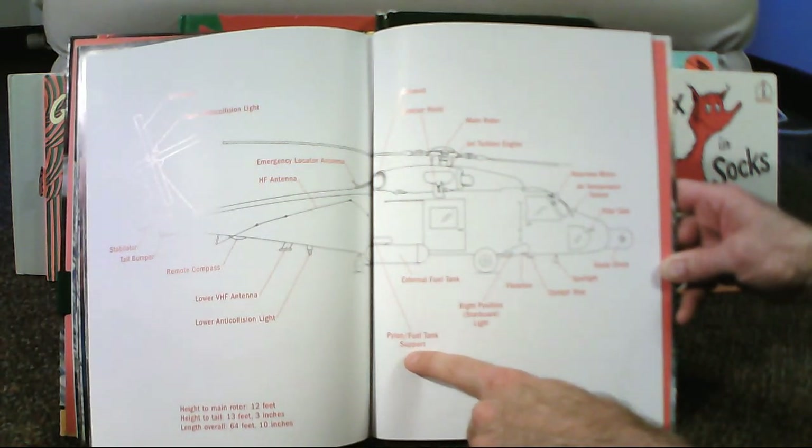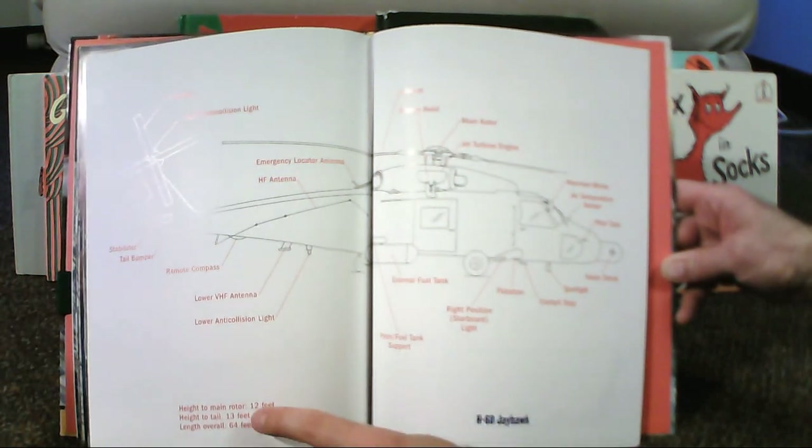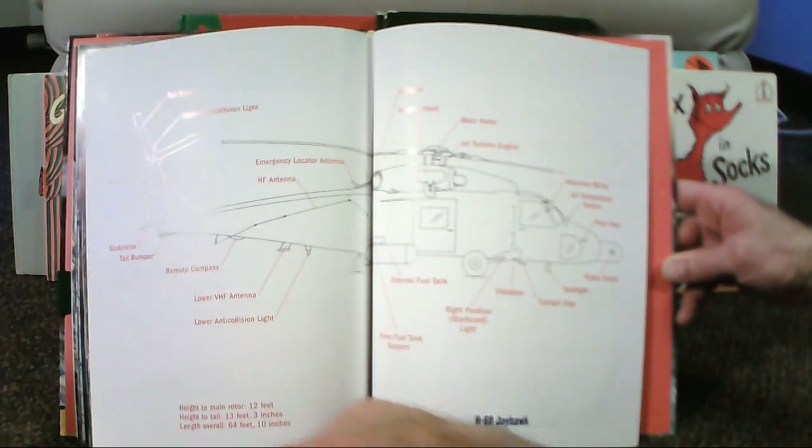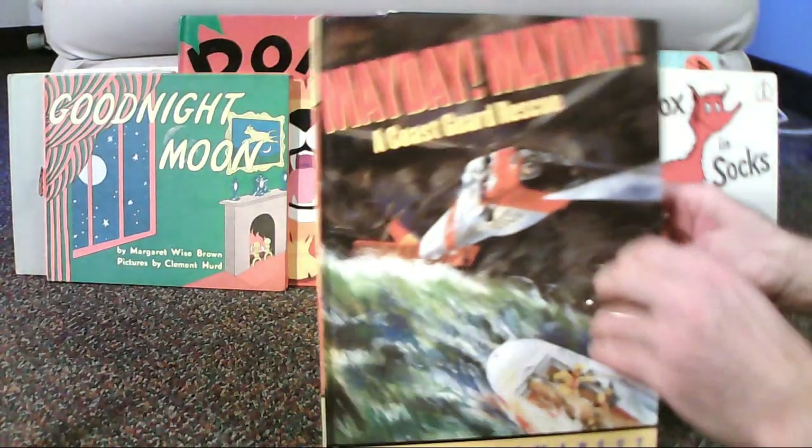And then it's got the statistics — the size: height to main rotor 12 feet, height to tail 13 feet 3 inches, length overall 64 feet 10 inches. Mayday, mayday.